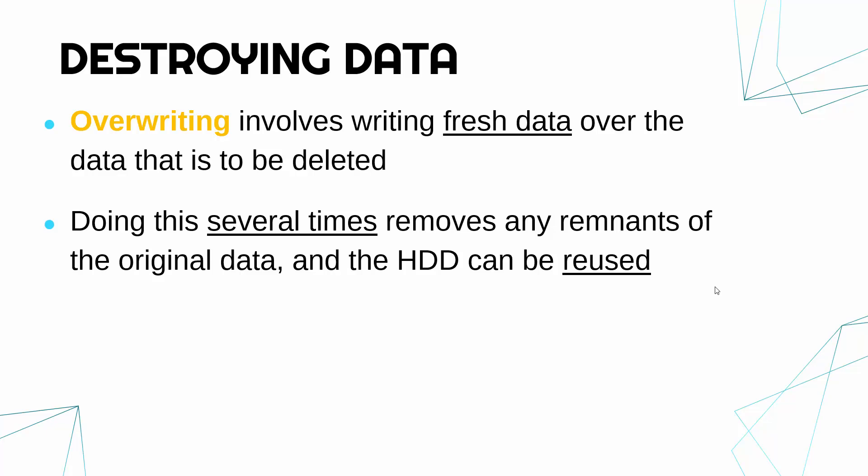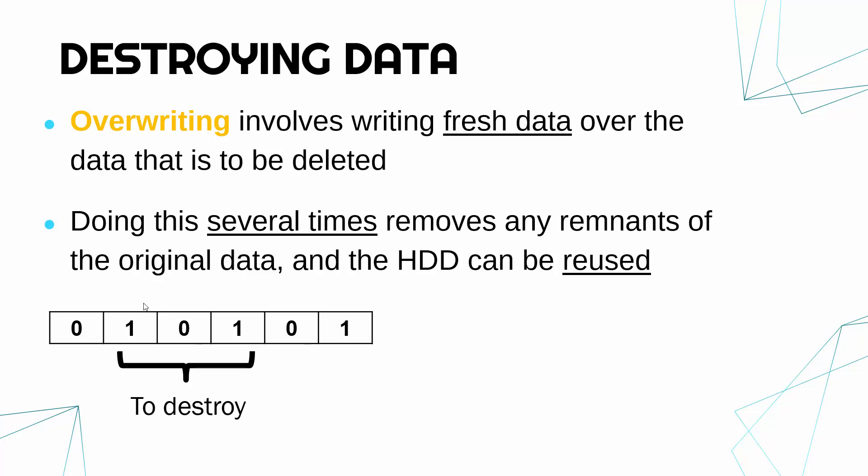The point is that if you are overwriting, you are removing any remnants, any trace, of the original data. With overwriting you can reuse the hard drive again afterwards. So if you want to delete something — it's all in binary — you just need to make sure random data is overwritten in its place.